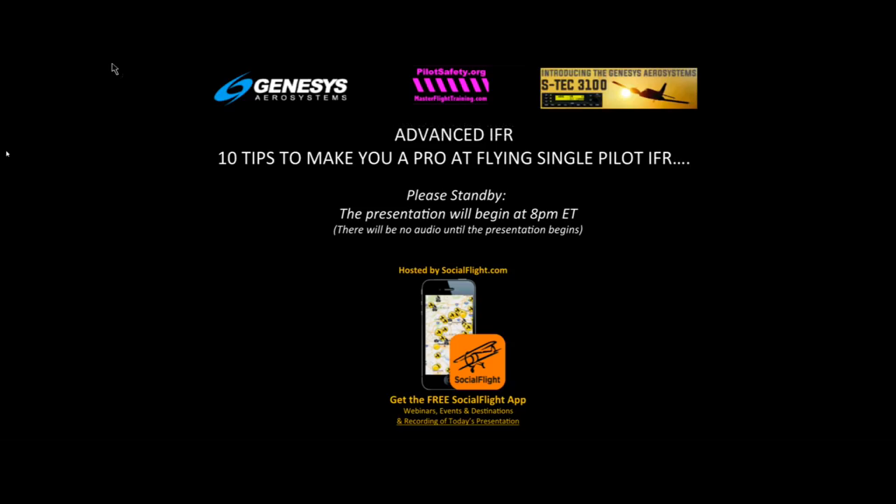Good evening, everyone, and thank you for joining us for tonight's presentation on 10 advanced IFR pro tips from the National Expo on Single Pilot IFR. For those joining us for the first time, Social Flight is the free web and mobile app dedicated to supporting general aviation. Visit socialflight.com or download the app for Apple and Android devices, giving you free access to over 10,000 aviation events and destinations. Our mission is to give pilots more reasons to fly, reaching over 100,000 pilots.